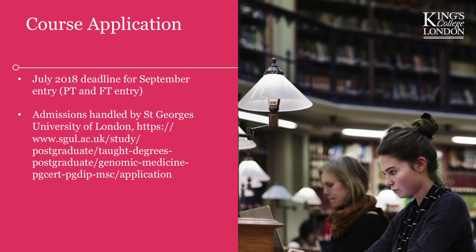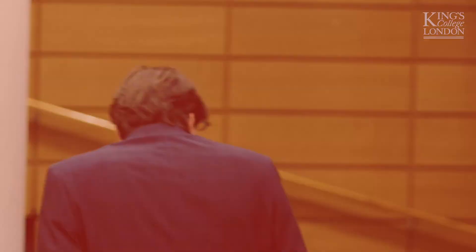Hopefully that's given you a flavour of the programme, what its aims are, what is included, and how we organise it. The deadline is all the way through to July next year for entry the following September. There's no March entry for this programme. We do have part-time and full-time entry. Admissions is handled by St George's University of London, so just Google 'genomic medicine' and you'll find the site. Thanks very much for coming and for your interest.